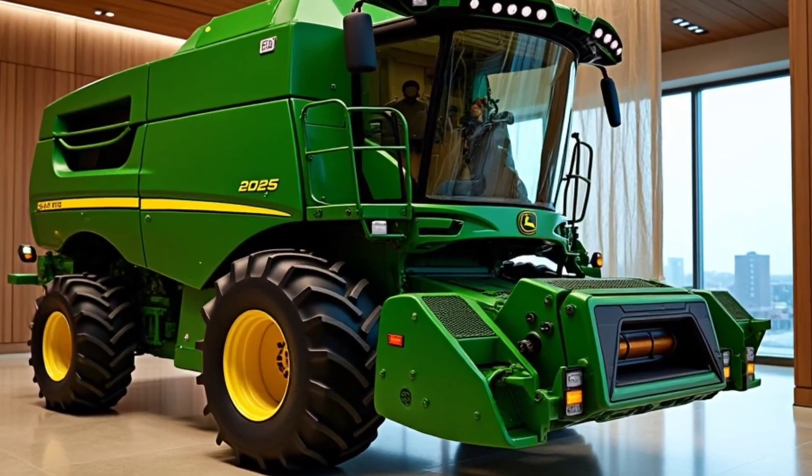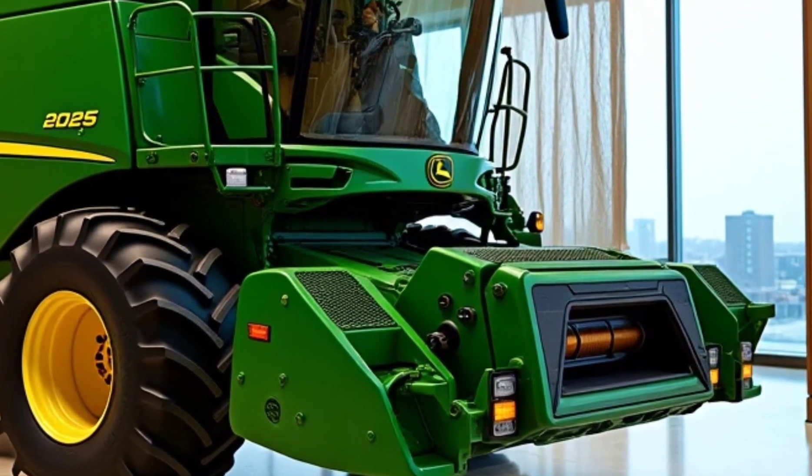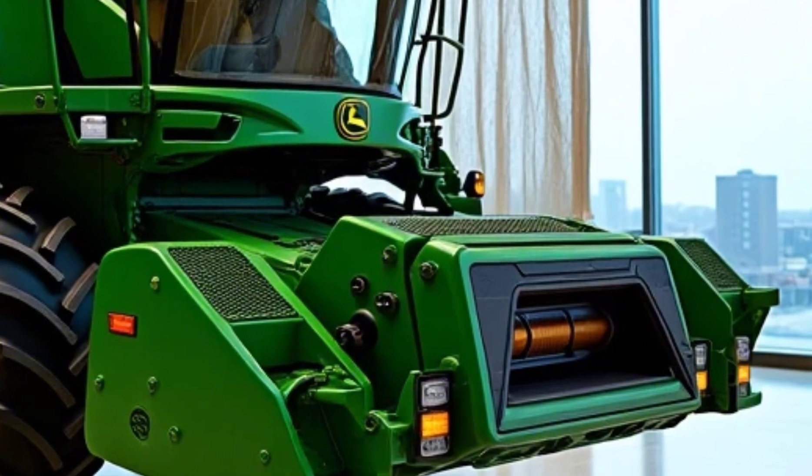With advanced automation, unparalleled harvesting capacity, and a commitment to sustainability, the XTR 5000 sets a new standard in farming machinery.